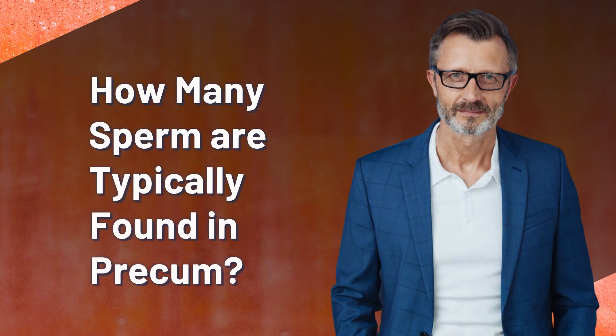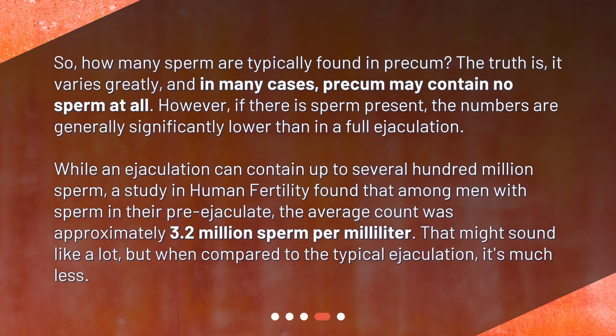How many sperm are typically found in pre-cum? The truth is, it varies greatly, and in many cases, pre-cum may contain no sperm at all. However, if there is sperm present, the numbers are generally significantly lower than in a full ejaculation. While an ejaculation can contain up to several hundred million sperm, a study in human fertility found that among men with sperm in their pre-ejaculate, the average count was approximately 3.2 million sperm per milliliter. That might sound like a lot, but when compared to the typical ejaculation, it's much less.